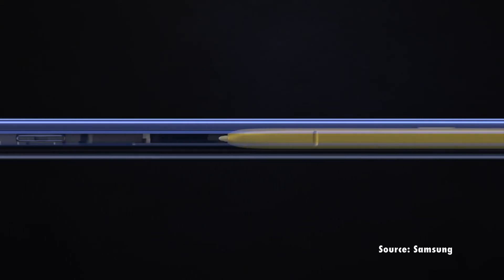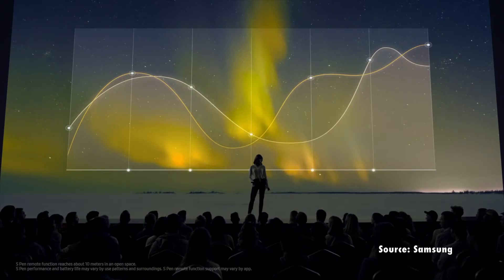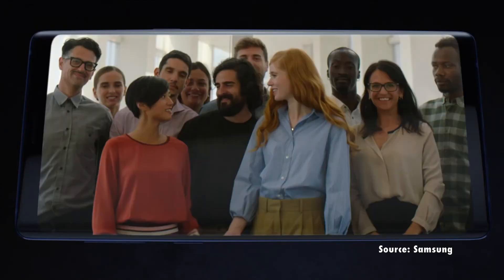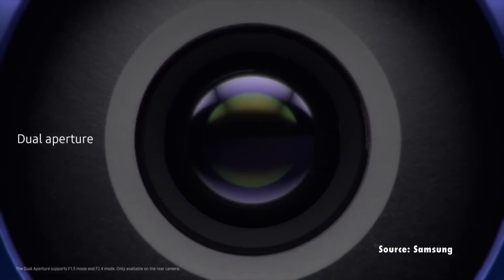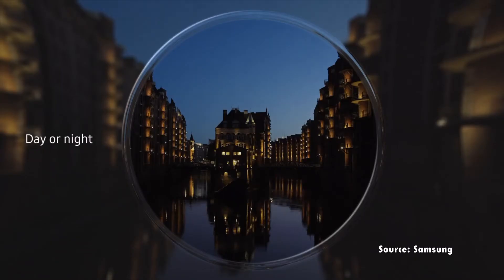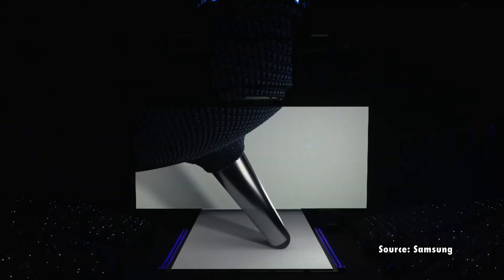Of course it comes with a new S Pen that now has Bluetooth functionality for different tasks. You can use the S Pen to open the camera app, take a photo, switch to the front-facing camera, or even switch between slides in a slideshow. It starts with limited functionality but they have an open SDK for others to add more. Samsung also introduced a new smartwatch, the Galaxy Watch, and the Galaxy Home, a Bixby-powered speaker.